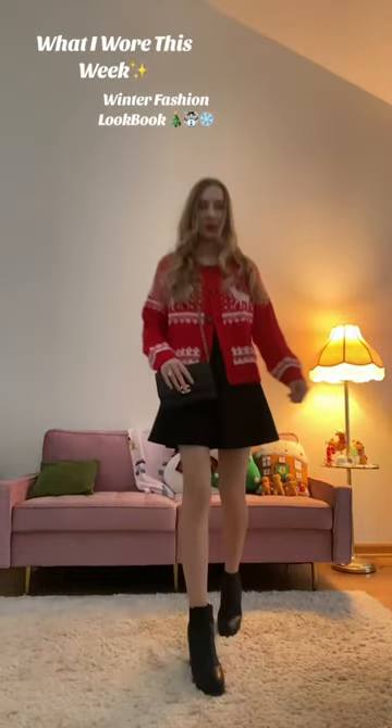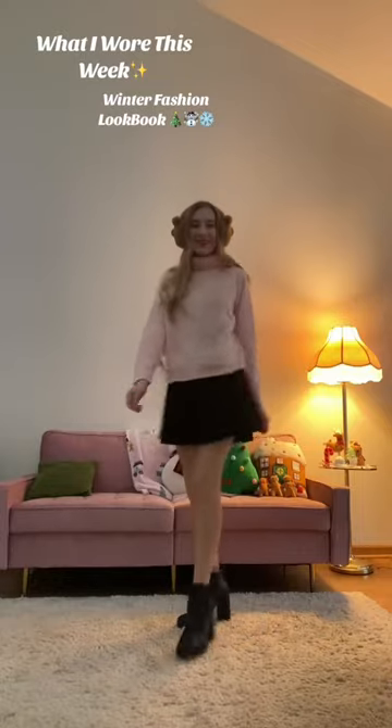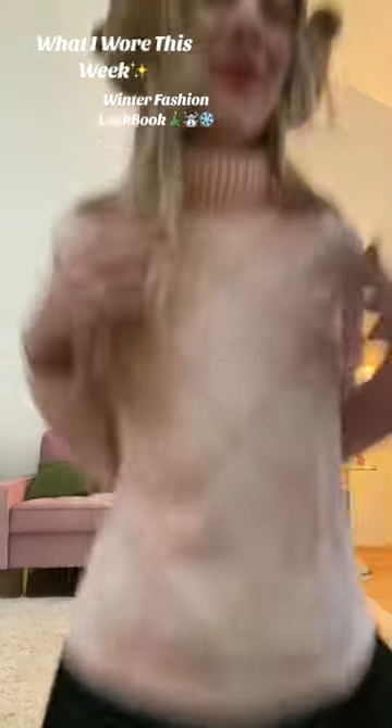More outfit details. I've been loving Old Navy's Fair Isle sweaters — they're incredibly soft and they don't feel itchy. That was a Santa inspired look, and then a pink vintage argyle sweater.